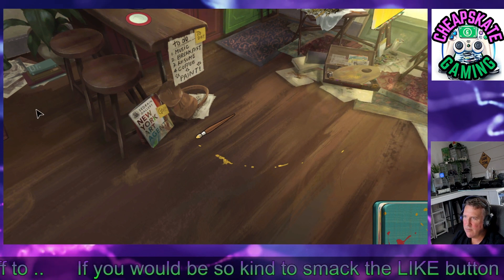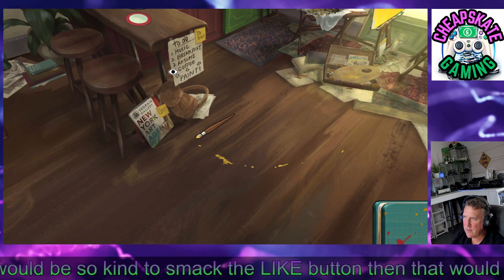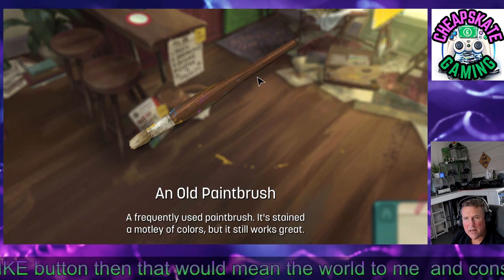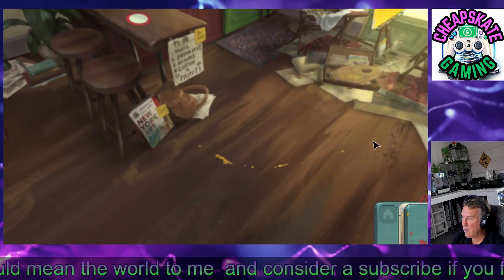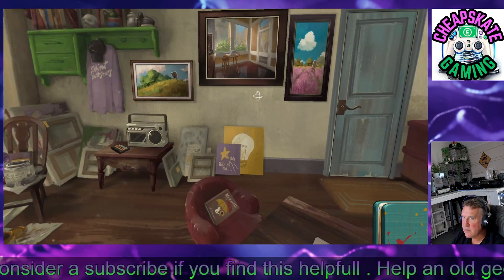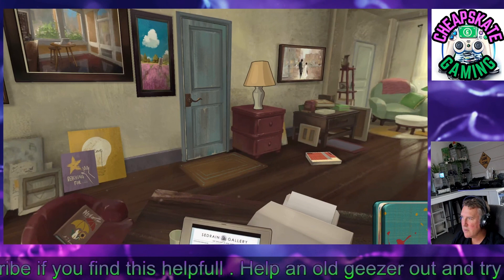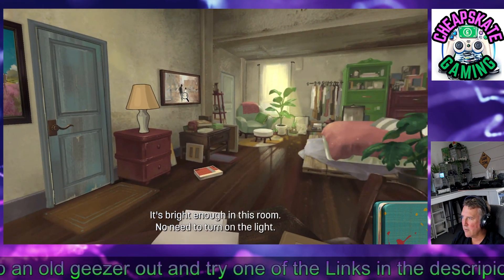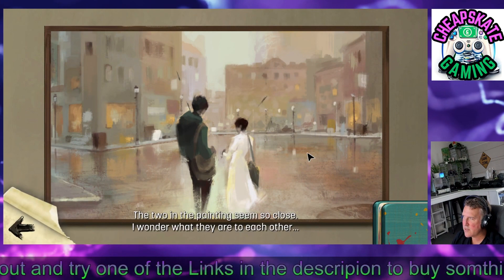There's a nice little animation here teaching you that you can interact with objects around the room — you can look at things. This is telling me what I've got to do: the next thing is to put a bit of music on and make some breakfast. So you can look around the room and interact with certain objects, look at the paintings, all that sort of thing.